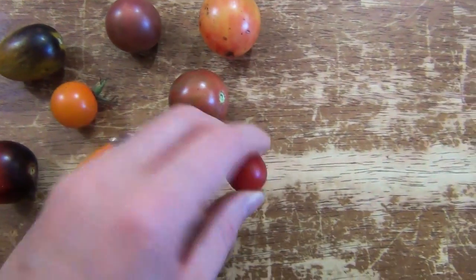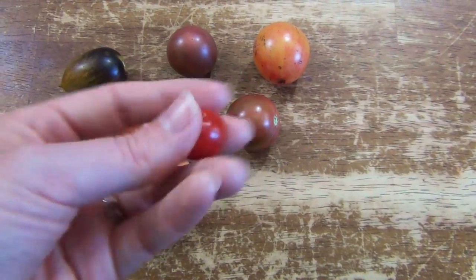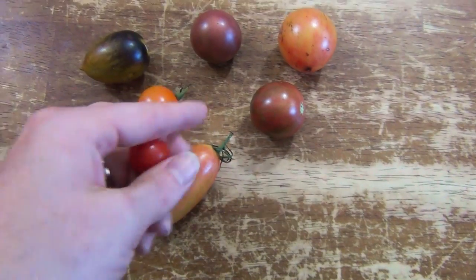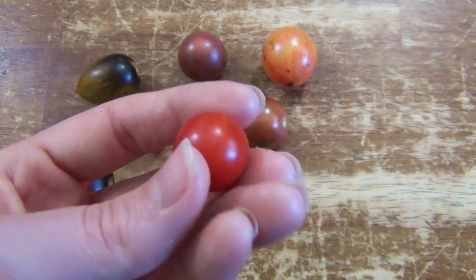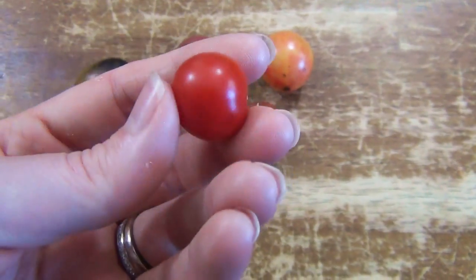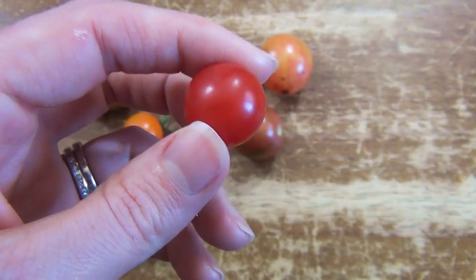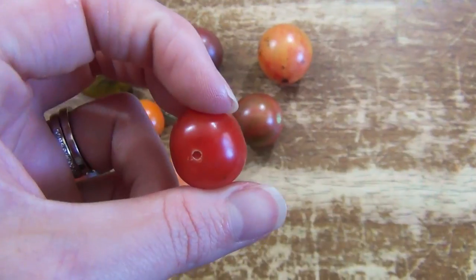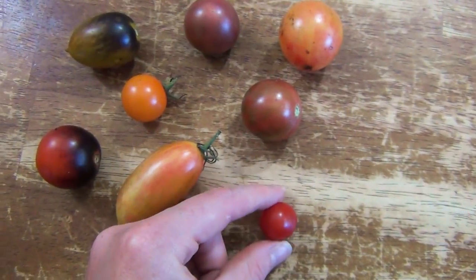Let's start here. This one is called a Mexico Midget. I have grown this in my garden every single year. As you can see, it is a teeny tiny tomato — you can see it here in my hand, and also compared to the other tomatoes I have here. I like this one because it is super cute and tiny with that nice bright red color, but it also starts producing before anything else, I think because it is so small. This is a really good one if you want a lot of little tomatoes or if you want something that's going to be a little bit earlier.